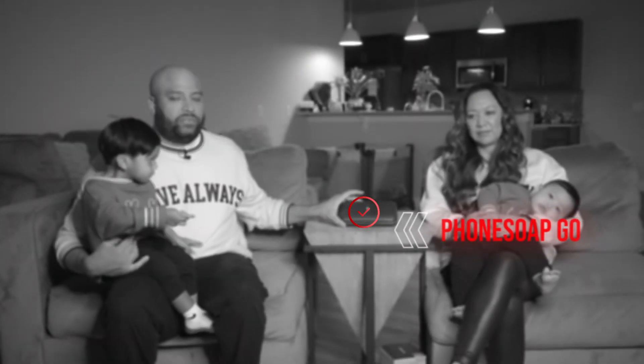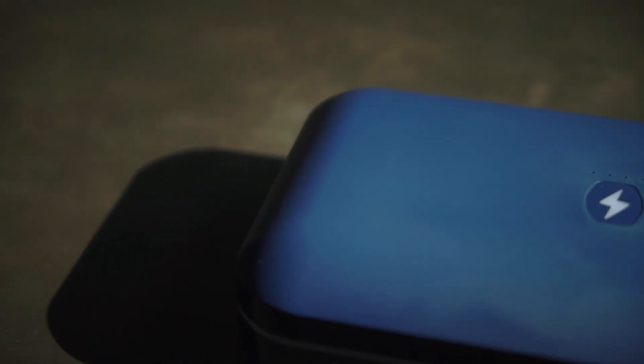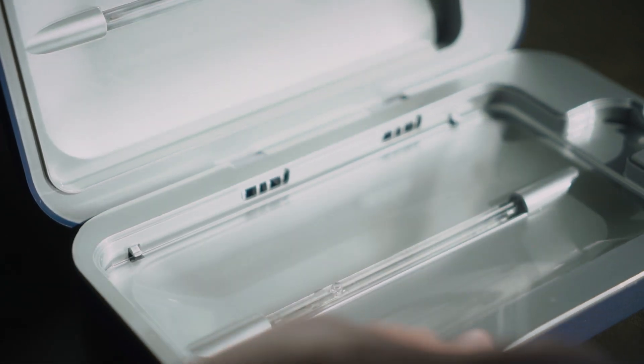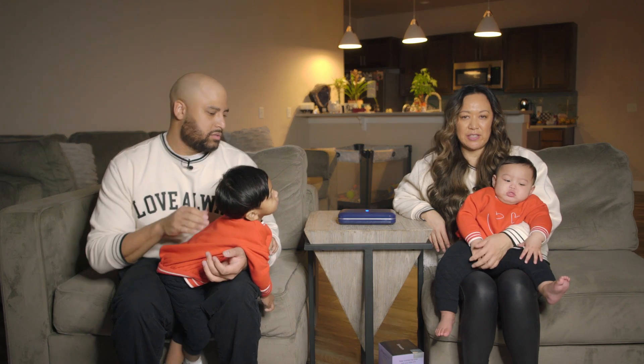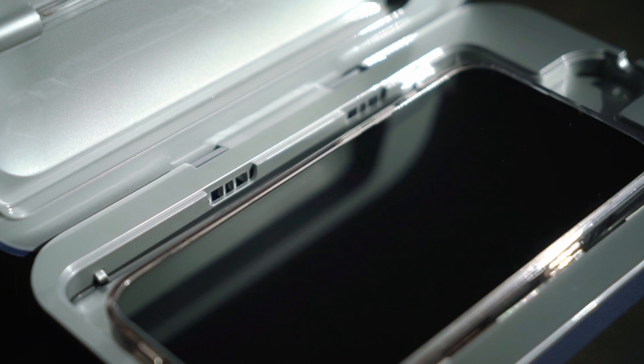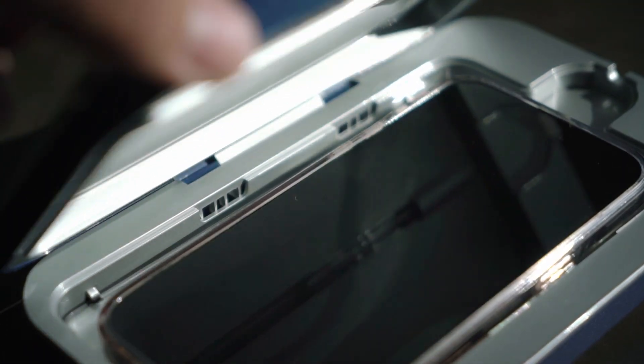First thing on our list is the PhoneSoap Go — it's a phone sanitizer. It has 6,000 milliamp hours, which allows you to take the charge anywhere with you. It gets rid of 99.99% of germs, and it's multi-charge — you can also charge USB-A and USB-C items. Your phone is fully sanitized within 10 minutes, so that's really quick. You put it in there, you can still charge your phone and still receive notifications and get alarms while your phone's being cleaned. One fully-charged cycle sanitizes 45 phones.